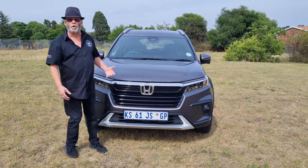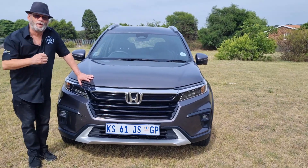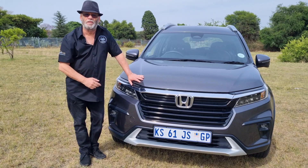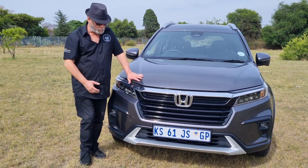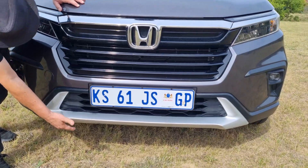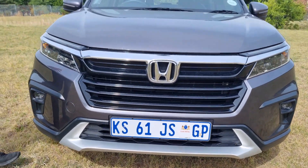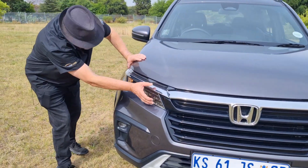You can see it in a lot of the body features. There is a range of three spec levels: trend, comfort, and elegance. This is the elegance, so it does have a few features to add to give you that title. You can see the front end — very familiar Honda face. And you've got the silver skid plate at the bottom of the bumper to emphasize the SUV-like look, along with slim LED headlights.